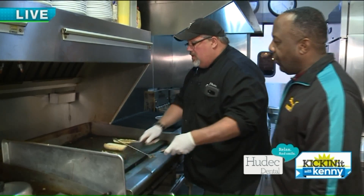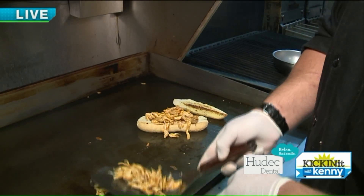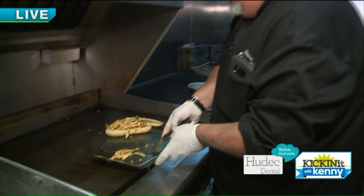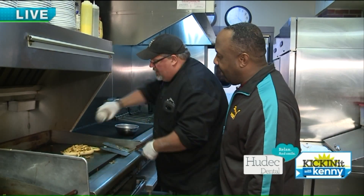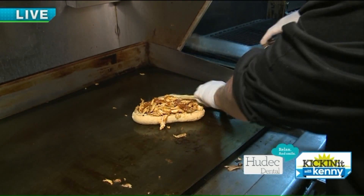Nice toasted garlic bun hoagie here. Drop it on the hoagie. Look at that, ladies and gentlemen — I wish we had smell-o-vision. That smells good. And because I'm a fat kid, I like it a little sloppy, so I always put a little extra sauce on it. That's the Jeff touch right there.